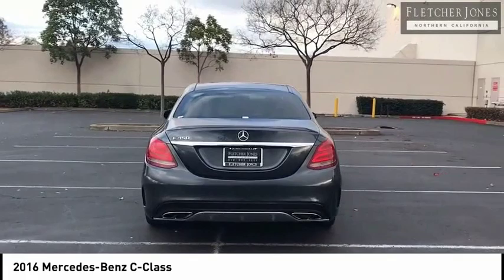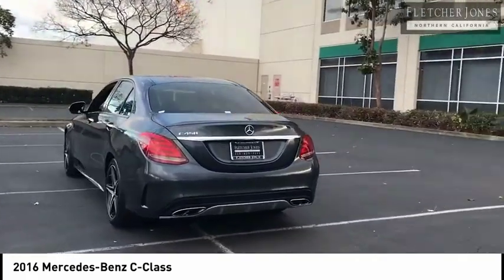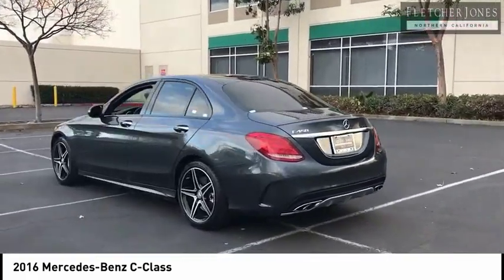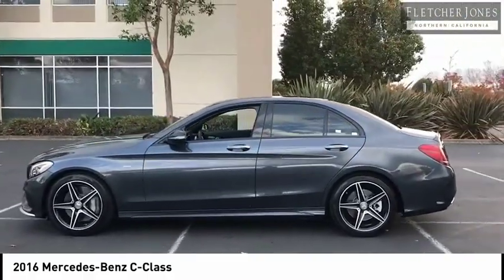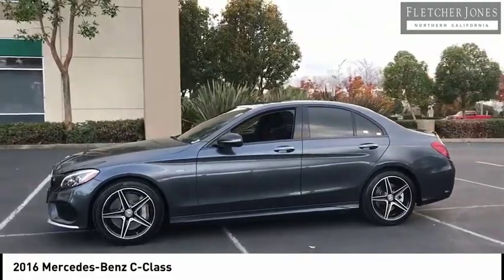This vehicle has less than 45,000 miles. Here are some of this vehicle's great options: rear view camera, panorama sunroof. Drive away with a great deal on this vehicle. Call or stop in today.